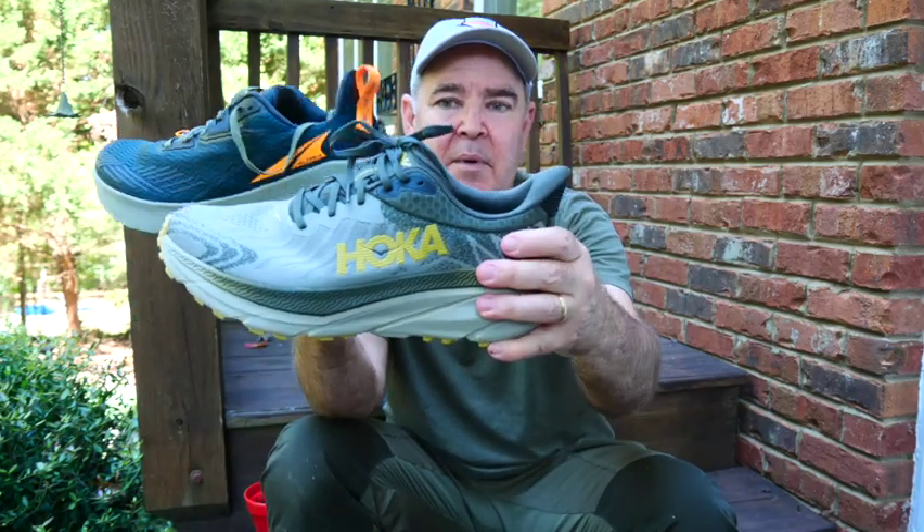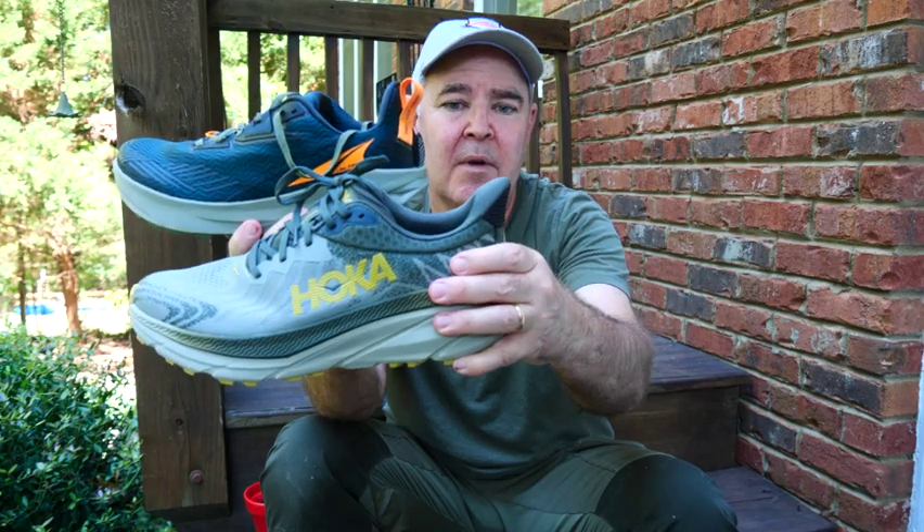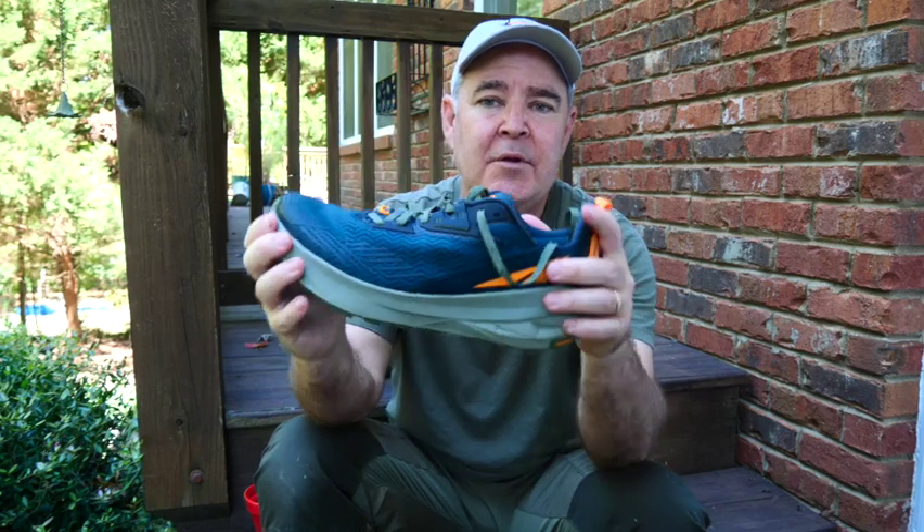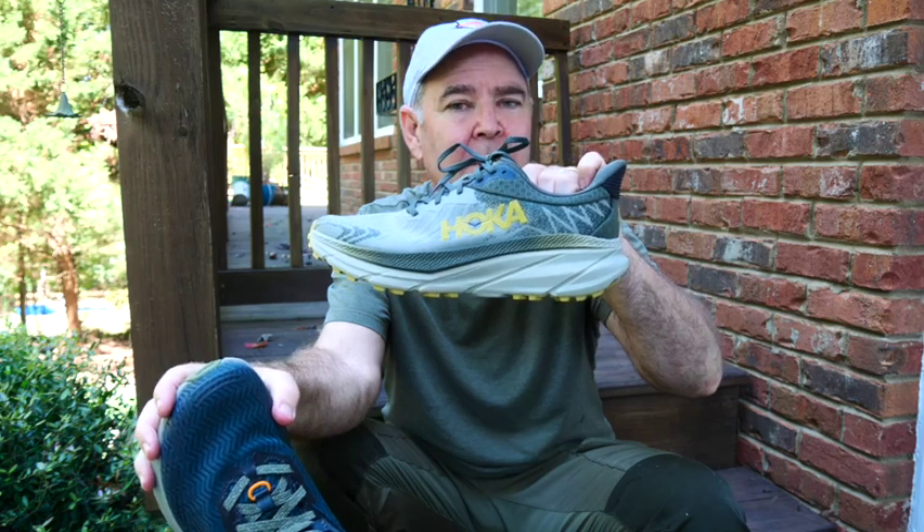That's not an issue I've had personally — other people said the back of the heel was cutting into their Achilles tendon area. I think on the Hoka it's just as big, so I don't think that's really an issue. But anyway, definitely worth looking at both of these shoes — the Ultra Experience Wilds and the Hoka Challenger ATR. Have a good day.